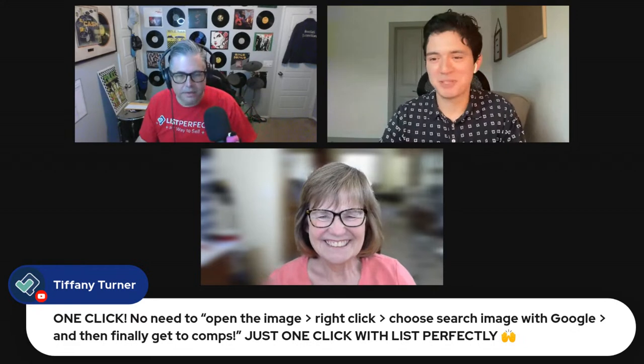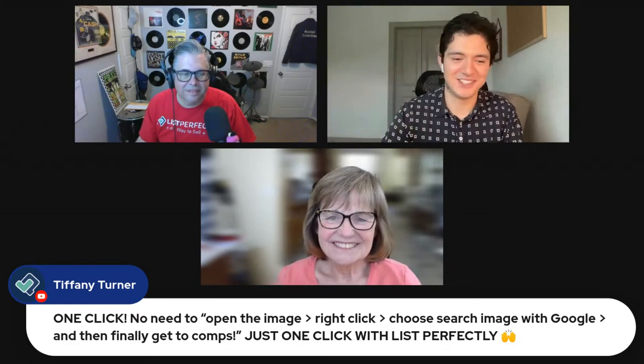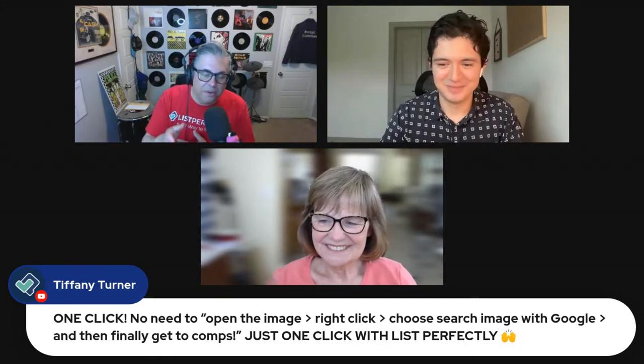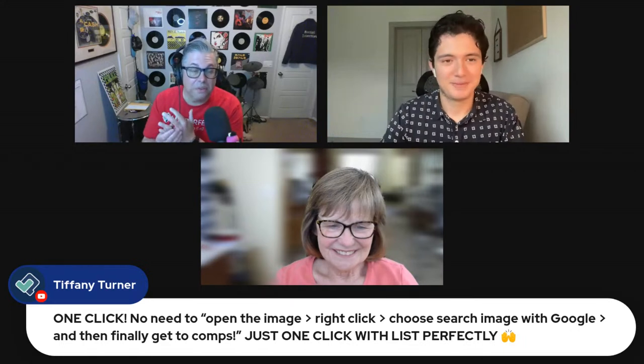Tiffany Turner sums it up perfectly in the comments: 'One click — no need to open the image, right-click, choose search image with Google, then get to the comps. Just one click with List Perfectly.' That's the entire value proposition right there. Clara's tip: do a screen print of the comparables that come up and save it in your listing as an extra image — so you can refer back when adjusting price. With List Perfectly you get 30 images per listing, so why not use one for comps?